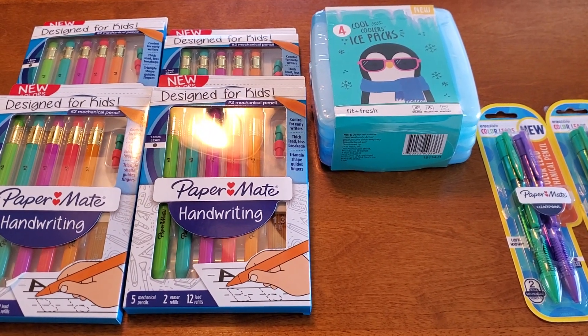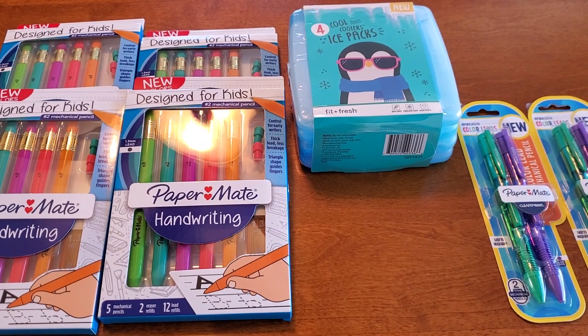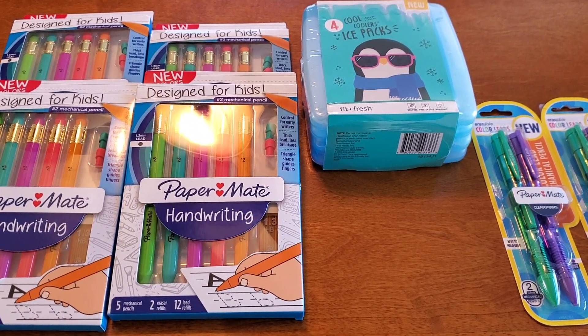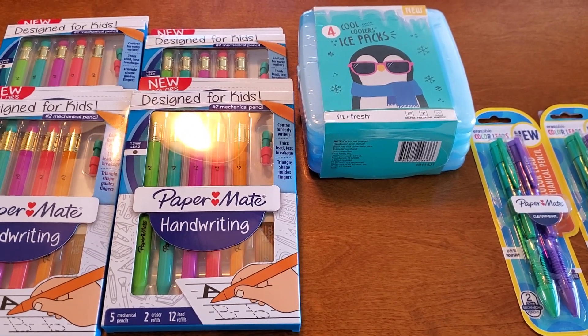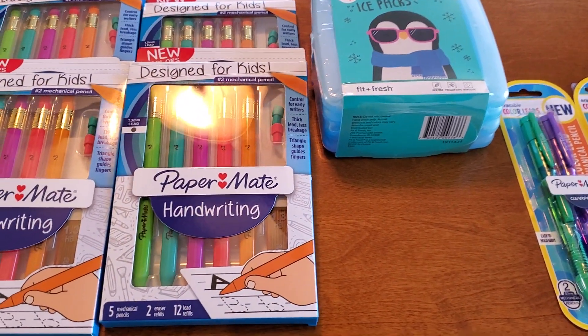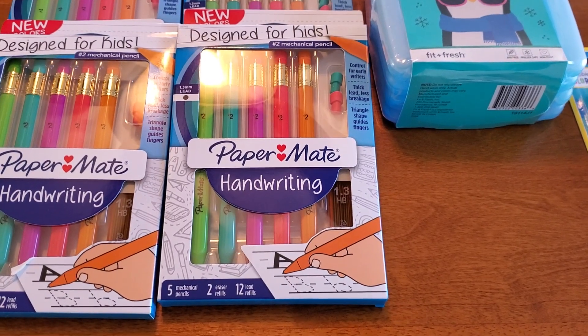Hi everyone! Welcome back to Clipping for Coupons with Allie. I have a very small Stop and Shop clearance haul. I have been searching high and low for all of their 90% off clearance, and you guys, this is all that I came across. But these are some really good finds and I wanted to share them with you just in case your store is unmarked just like mine is.